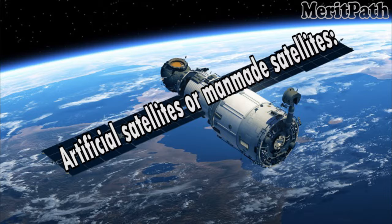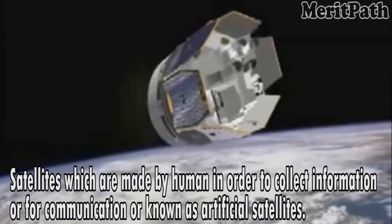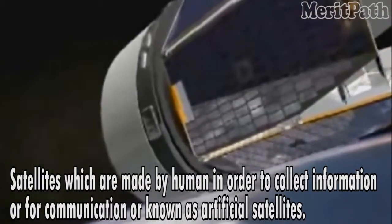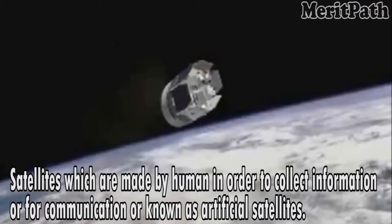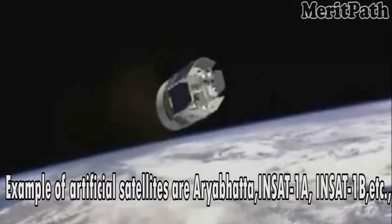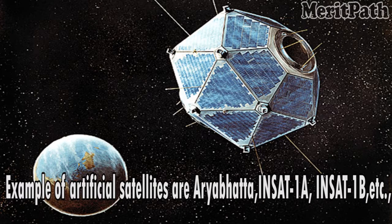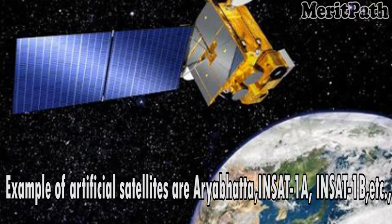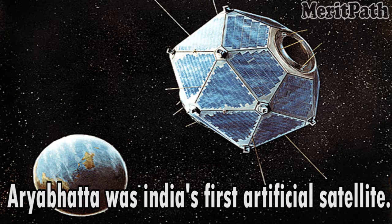Artificial satellites, or man-made satellites, are satellites which are made by humans in order to collect information or for communication. Examples of artificial satellites are Aryabhatta, INSAT-1A, INSAT-1B, etc. Aryabhatta was India's first artificial satellite.